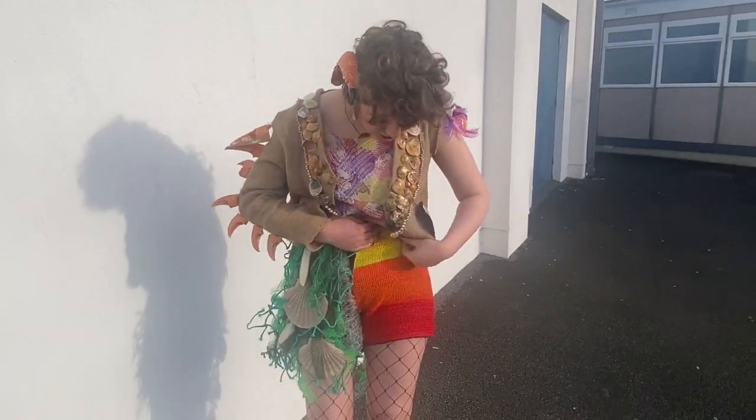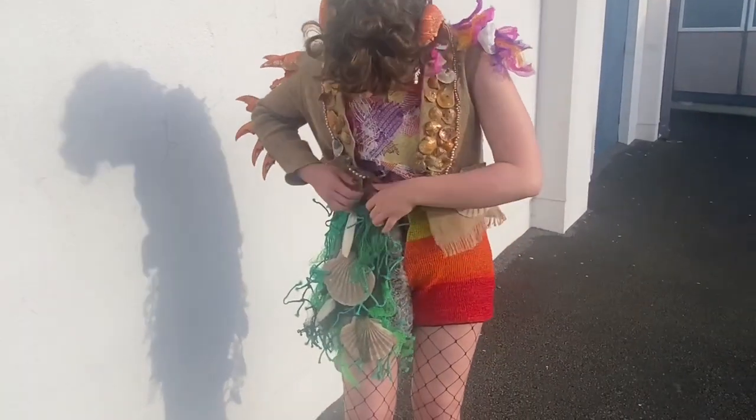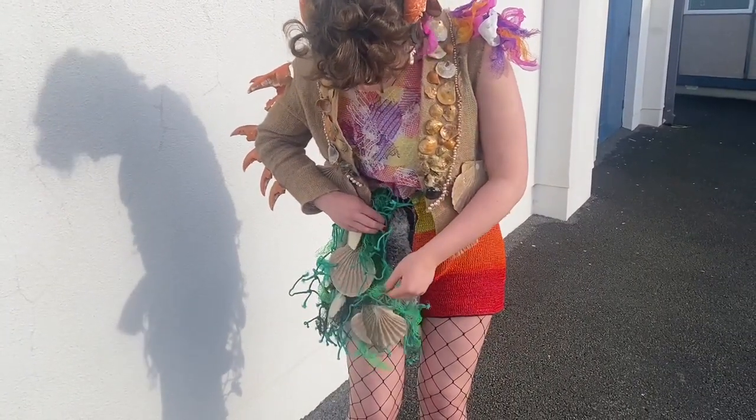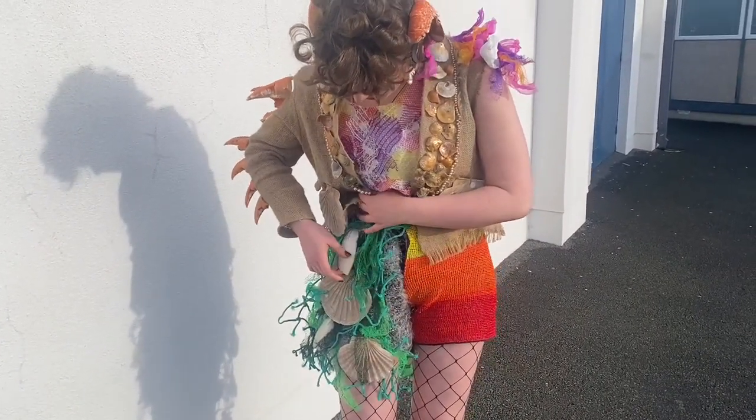The shorts are made out of crocheted fruit bags and fishing net with Christmas tree wrapping underneath, melted fruit bags, seashells and cuttlefish.